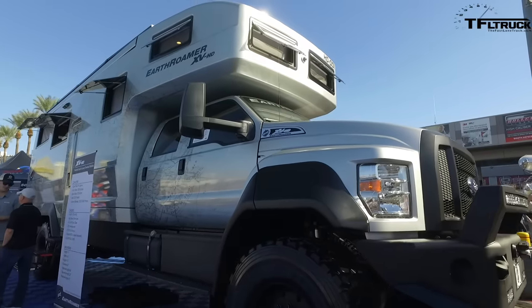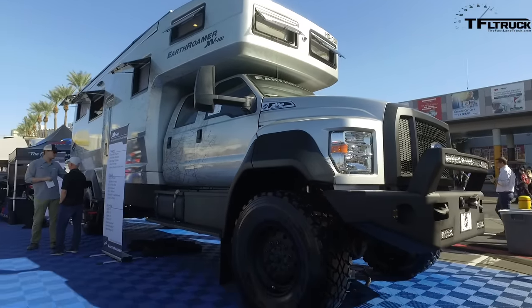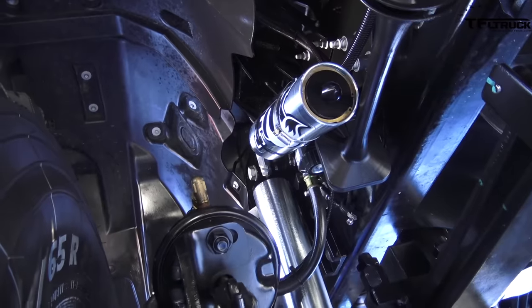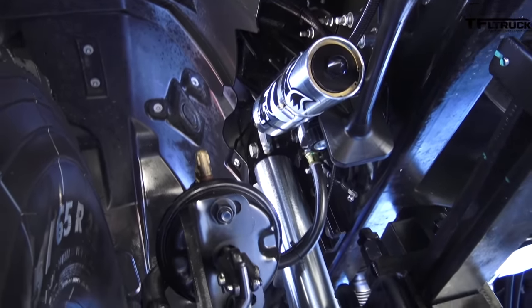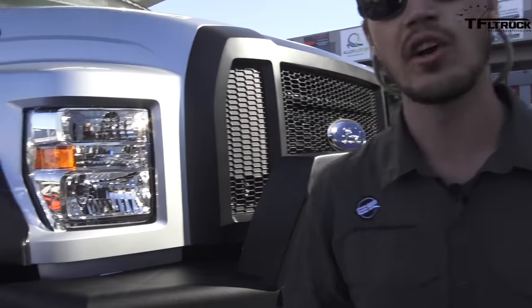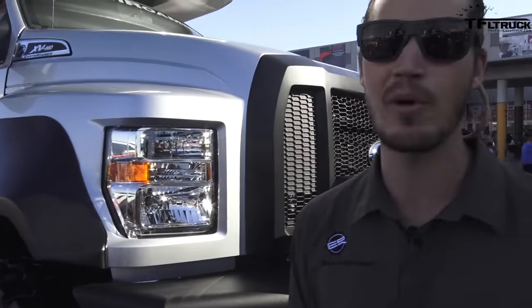Up here we've got a 30,000-pound hydraulic Warn winch. These tires are 46 inches. This winch can pull up to 30,000 pounds. This is based on a 750 chassis. We also have a hydraulic-driven generator system — the truck's smart enough so when the voltage drops and the state of charge drops below a certain point, it'll automatically start, run for 30 minutes, and recharge our lithium-ion battery bank back up.